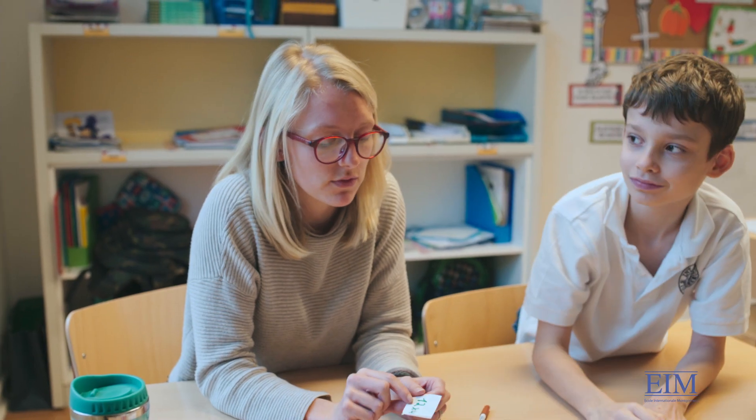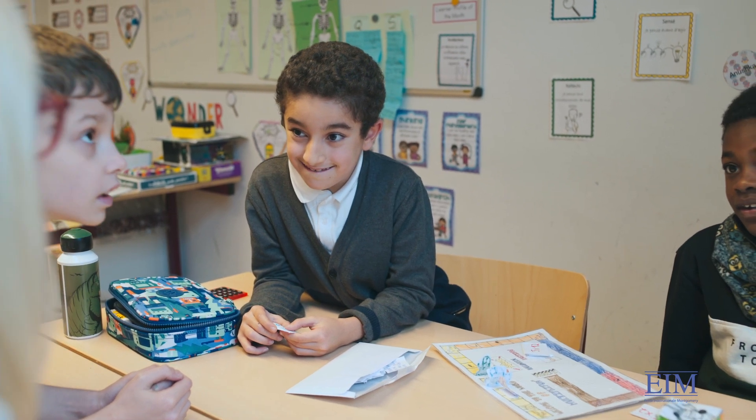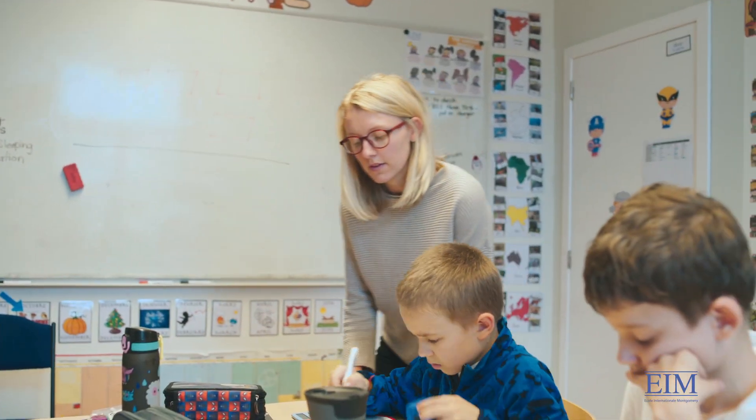I enjoy working at EIM. I feel as a teacher I have the freedom and flexibility to really teach in a way that meets the needs of all of my students. At larger schools, I think it's very easy to go unnoticed by your teachers or your peers, where at EIM the students are truly known by all the faculty, and that really helps us as we teach them, get to know them, and help them grow.